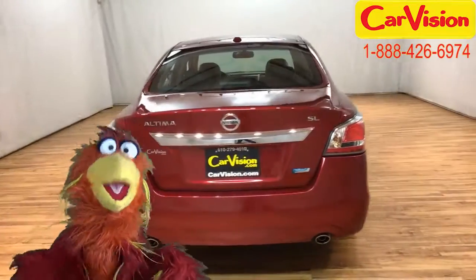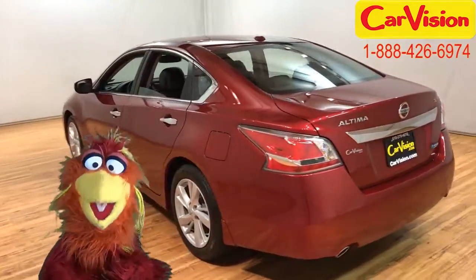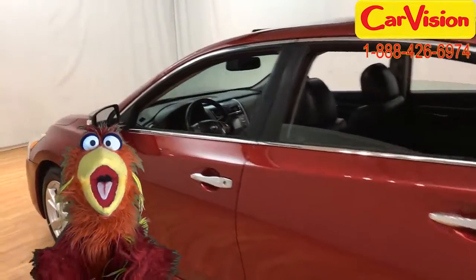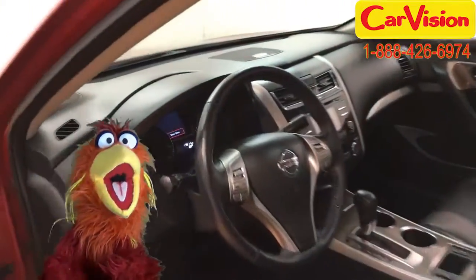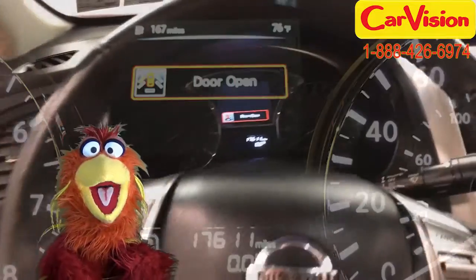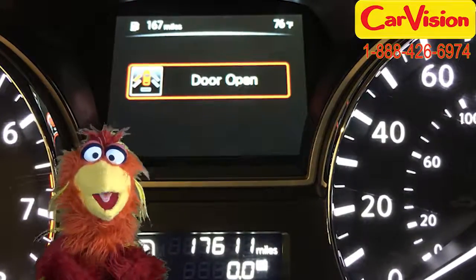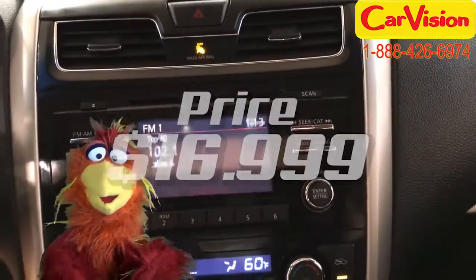But this car doesn't just look good — it really has the best features to give you everything you're looking for in a car. It's got leather seats, a moonroof, and — oh, this is my favorite one — a rear camera. With a mileage of 17,611 miles and a price of just $16,999, that is one awesome car for one awesome price!